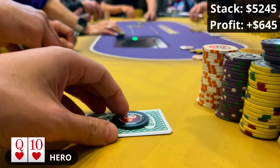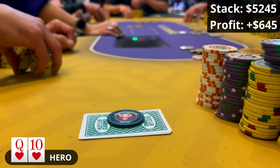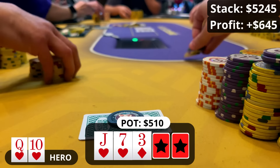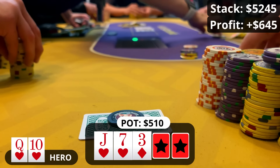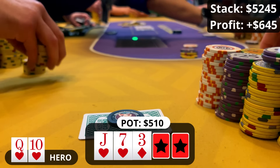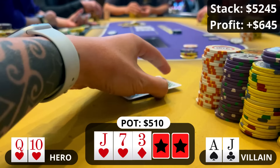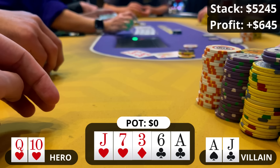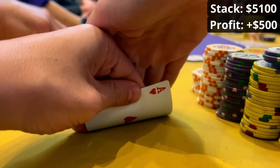Not long after the pocket tens hand I pick up queen-ten of hearts in the small blind. The hijack raises to $35, the button calls, and I squeeze to $145 out of position. Both players call — big pot brewing. The flop comes down jack-seven-three with two hearts — flush draw, overcard, backdoor straight draw. I c-bet $145, the hijack folds, and the button shoves all in. This is the second time today I've faced a really large unorthodox shove. I ask for a count — $1,400 — that's too much for a queen-high flush draw, so I fold. He shows ace-jack offsuit for top pair top kicker — his shove makes sense. We rabbit hunt: six of clubs on the turn, ace of clubs on the river. Great fold on my part.